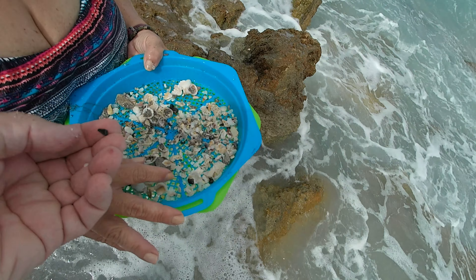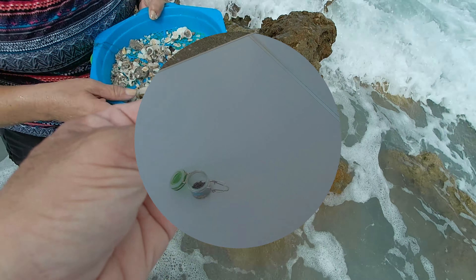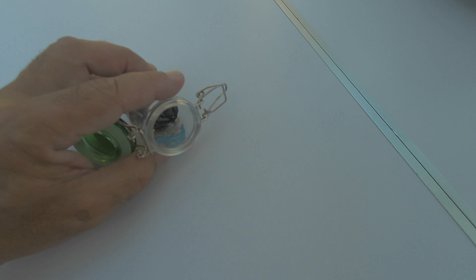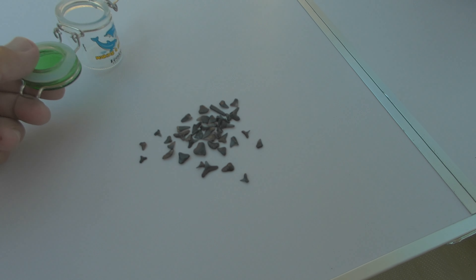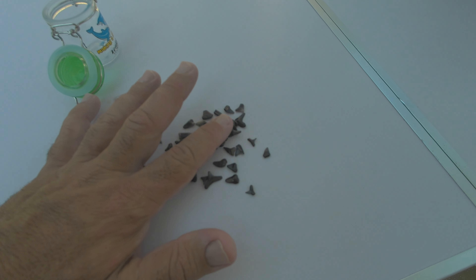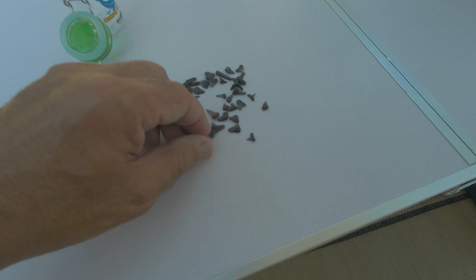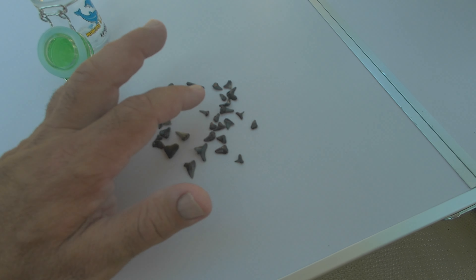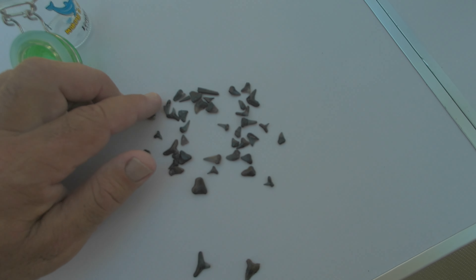I think that's part of one — see that tip is broke right there. This is what we found yesterday, what we found on the beach. I deleted the video by mistake, so I'm still learning the new camera. There you go — another lemon shark tooth.